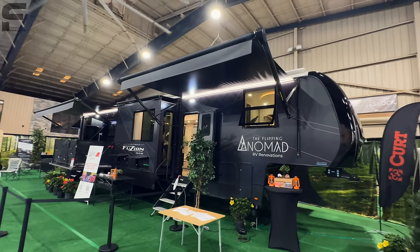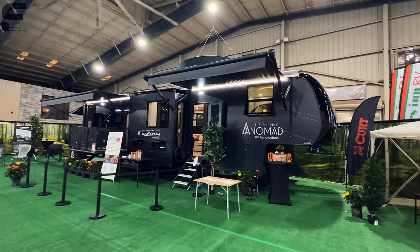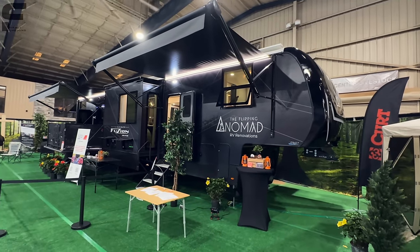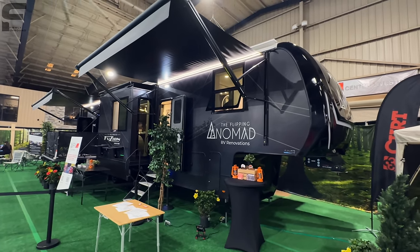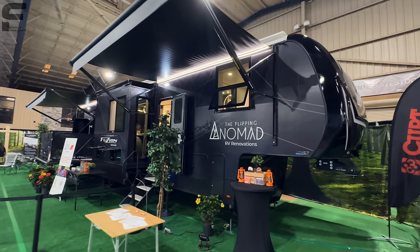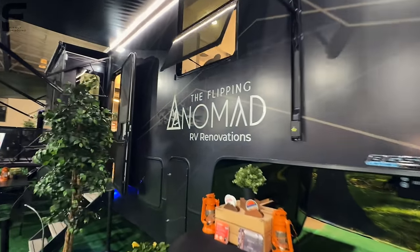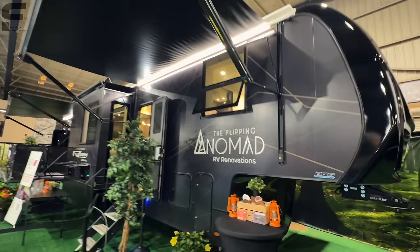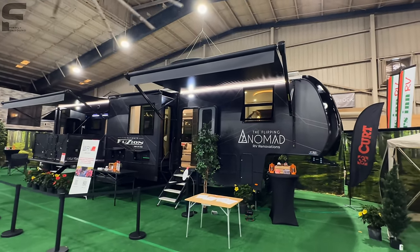What's up, y'all? Welcome back to another video. For y'all that are new here, my name is Myles with Firmly Unbound. I am here at the Tampa RV Show in Florida — the Florida RV Super Show. We are here looking at this reimagined Fusion 425 toy hauler that Courtney and her team with the Flipping Nomad, which mostly consists of just Courtney and her mom, completely redesigned and made to be exactly what they wanted it to be.